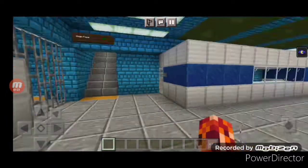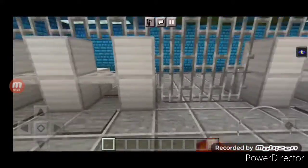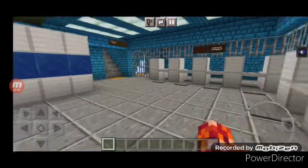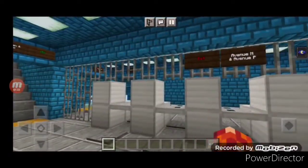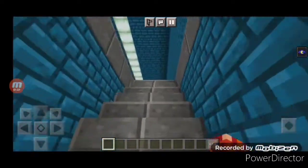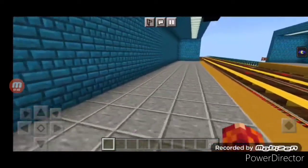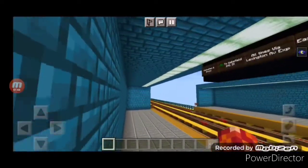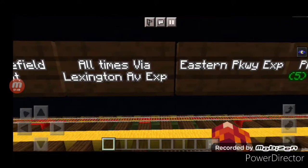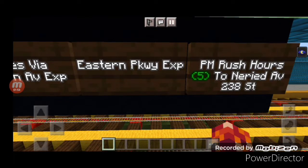Here it says Exit Avenue M, and over here I decided to build a booth because I was originally going to build it over there but there was no room, so I built it over here. So let's go to the platforms. This is Manhattan and Bronx 5 train, and some of the signs. I was too lazy to put some of the signs in, but here's one sign over here that says Manhattan and Bronx 5 train.